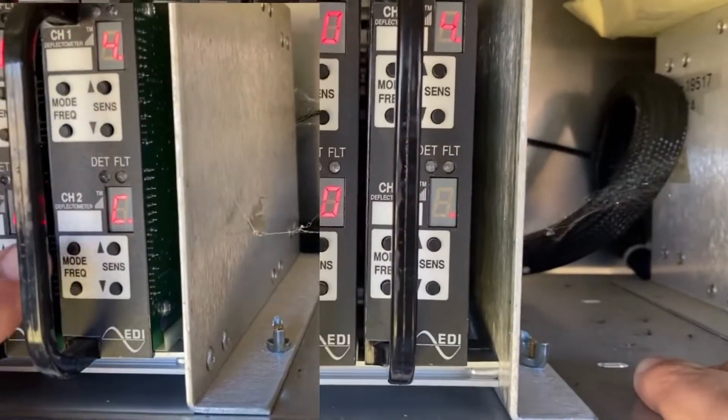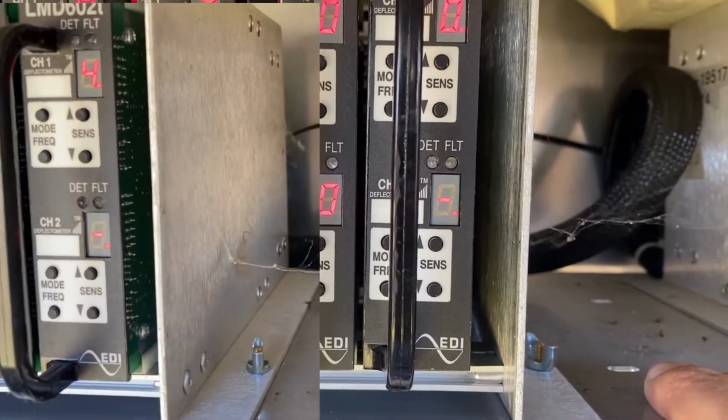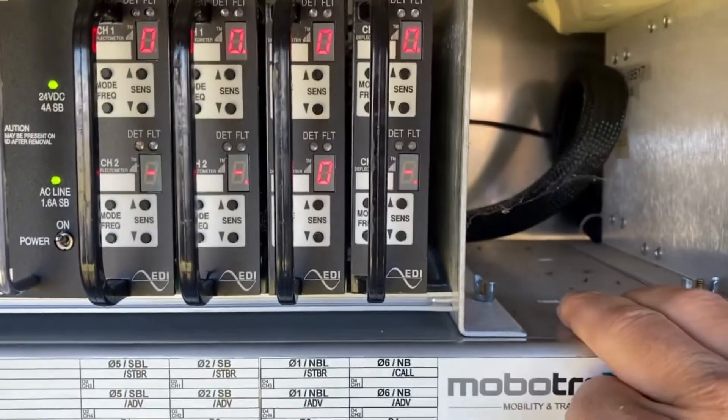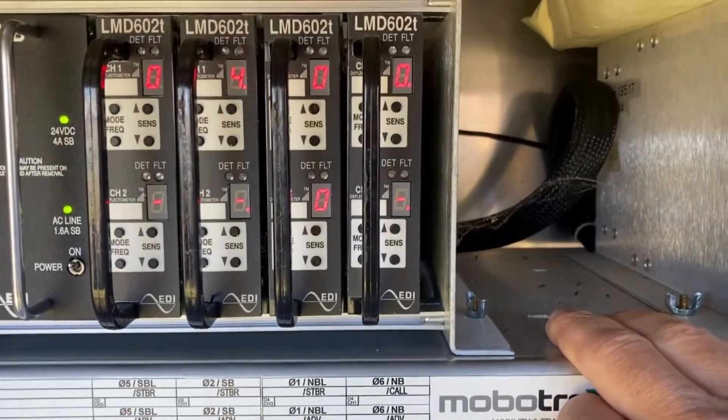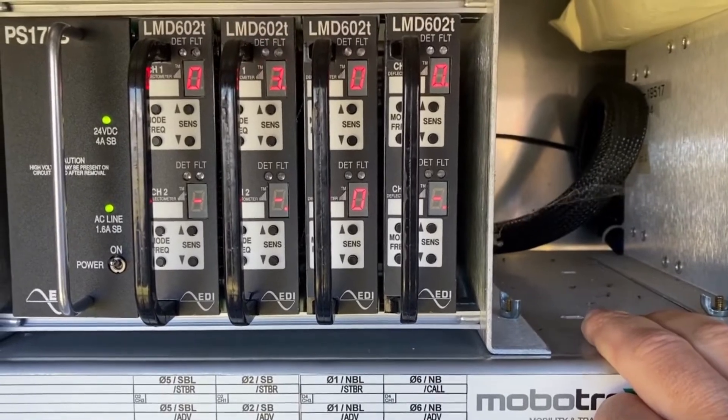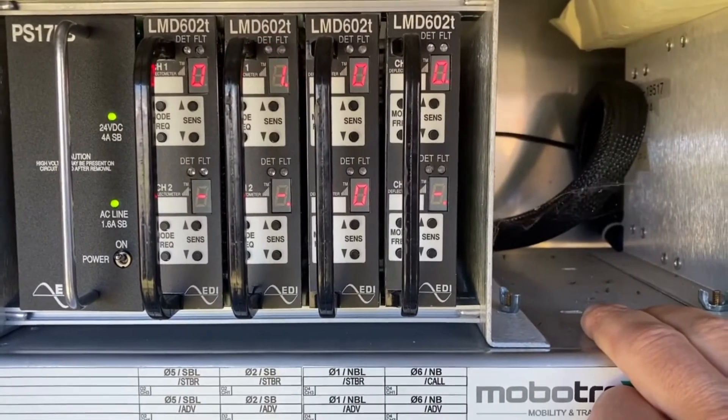Once you get to that little dash it basically shuts off that channel. We still have detection in place — we just don't have the advanced detection. On top of that, we are on recall for this direction so it's going to be serviced.